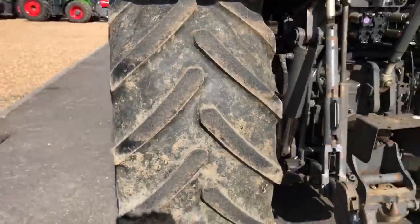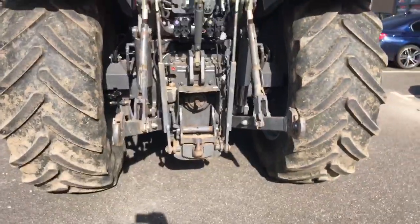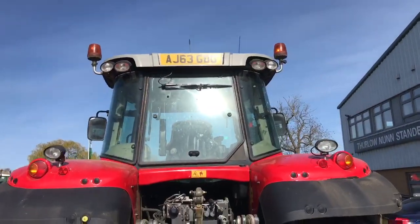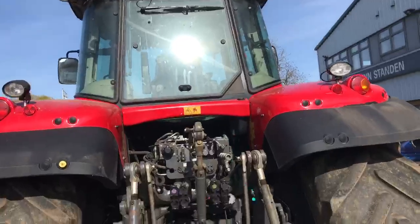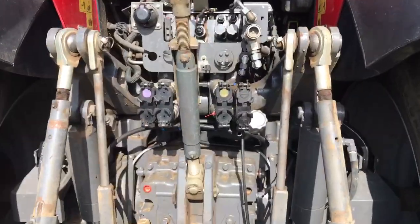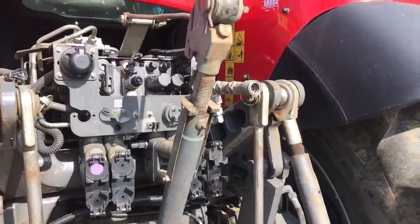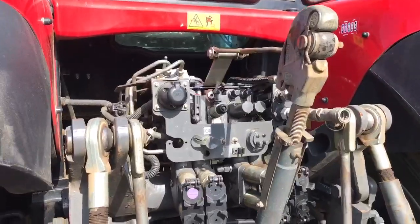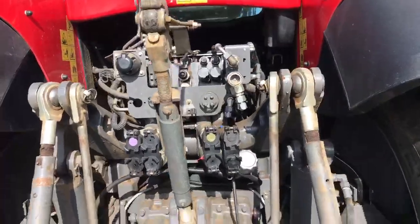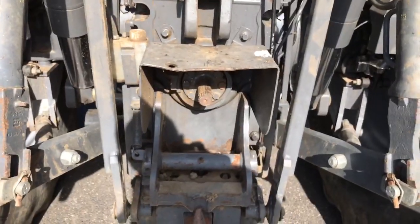The tractor hasn't been cleaned yet — it's only just come in and hasn't had a full valet. Registration number is AJ63 GDO. The tractor comes with 4 rear spools, no air brakes, and currently has a 1000 PTO shaft on it.